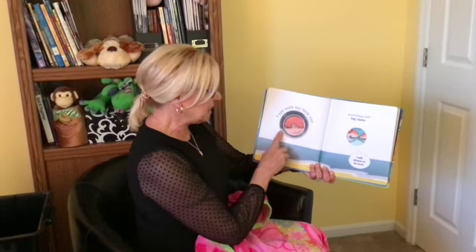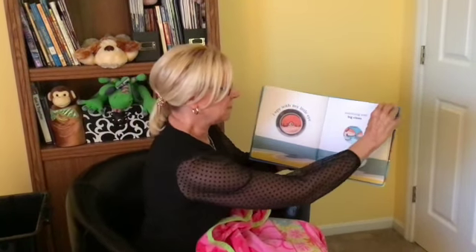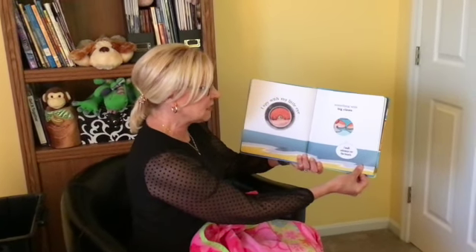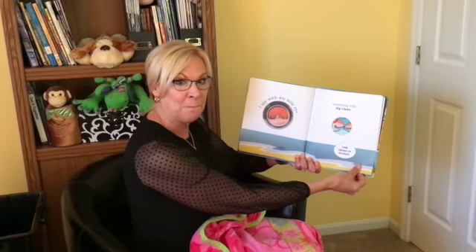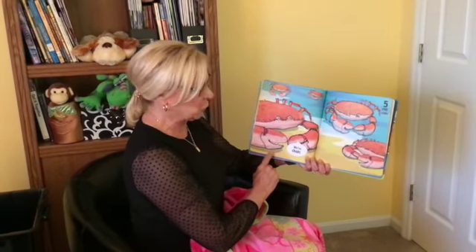I spy with my little eye something with big claws. I walk sideways on the beach. We're crabs.